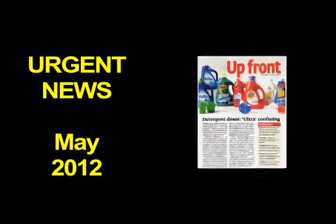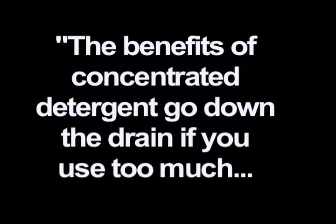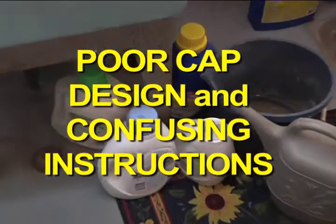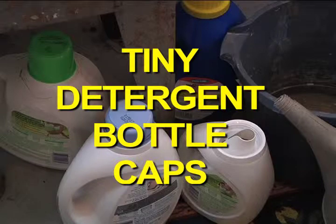Urgent news! One of the nation's leading consumer magazines reports how detergent makers are confusing the public and wasting your money every time you do laundry. The magazine reports that the benefits of concentrated detergent go down the drain if you use too much, and that's easy to do. Some washers will even keep cycles going longer if they sense overly sudsy water. Poor cap design and confusing instructions are to blame, as most of us are too frustrated to stop and measure with the tiny detergent bottle caps.